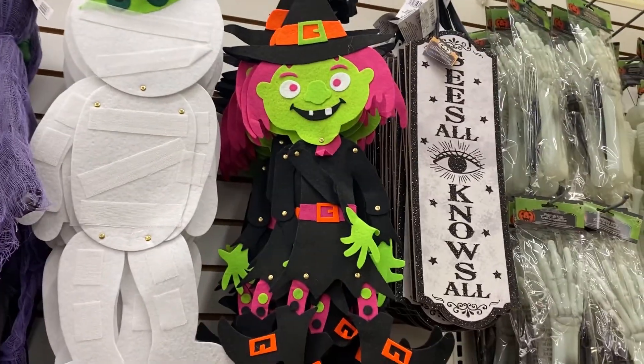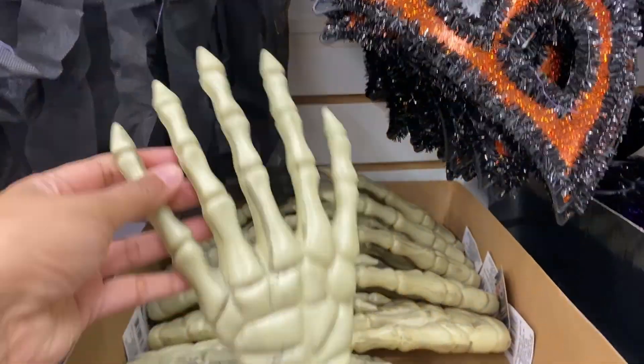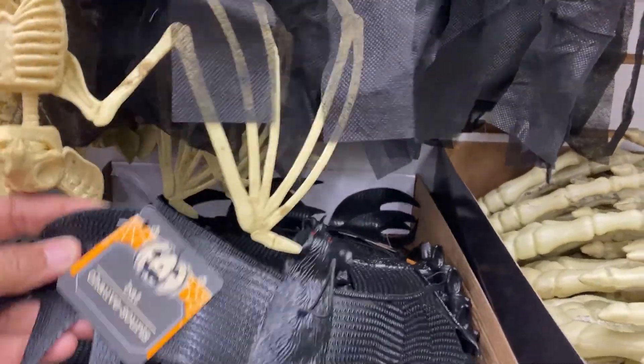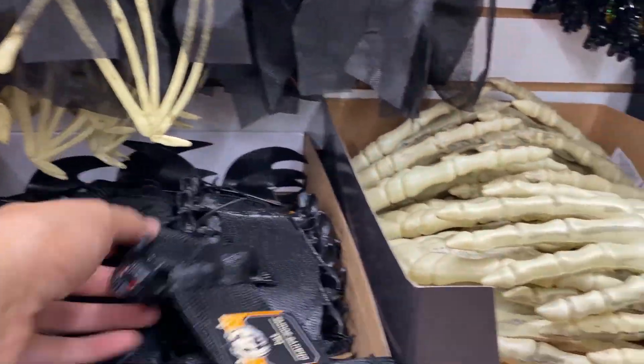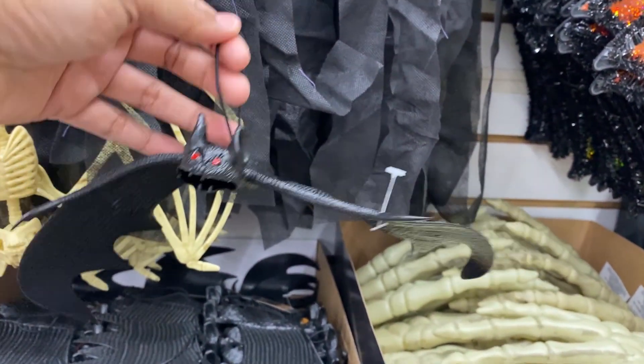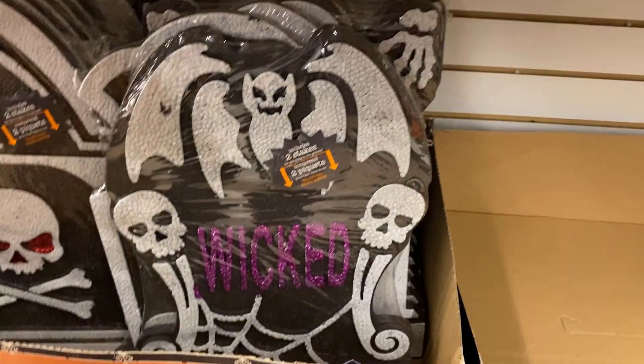This is a new item — I don't remember seeing this last year. It's a bat, and I think it would be really nice to hang anywhere in your house as you decorate for Halloween.